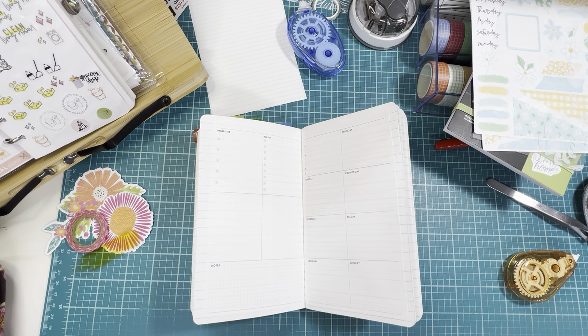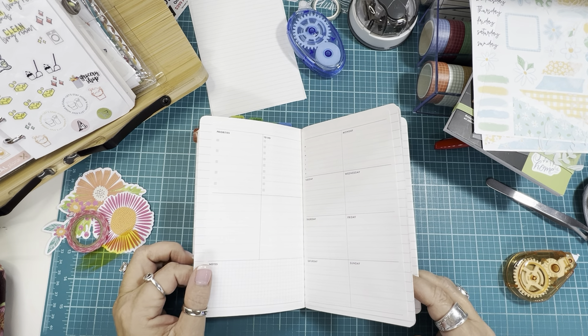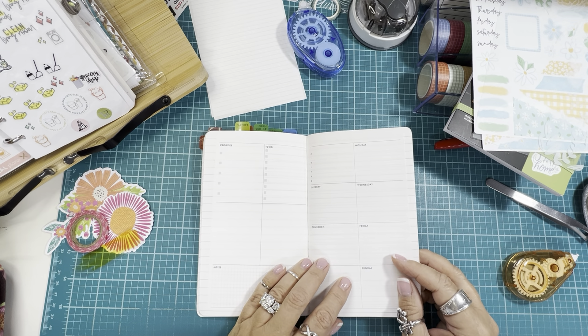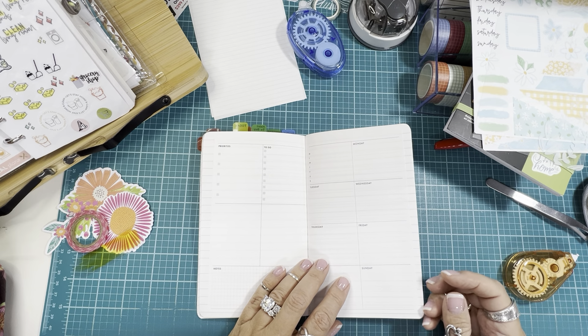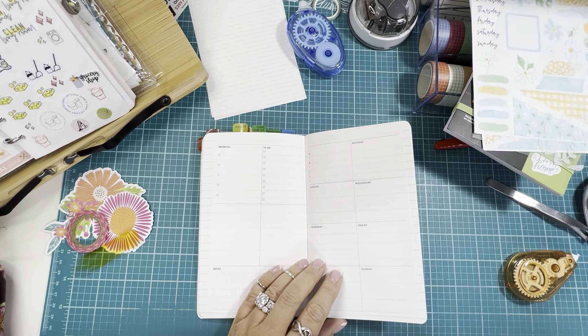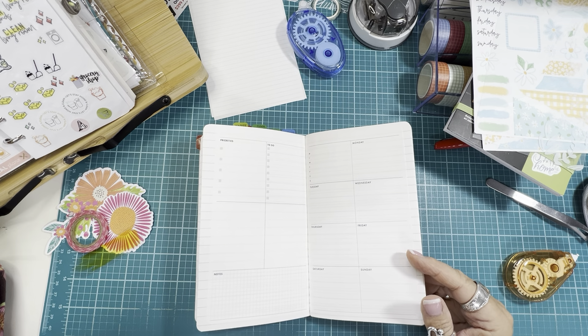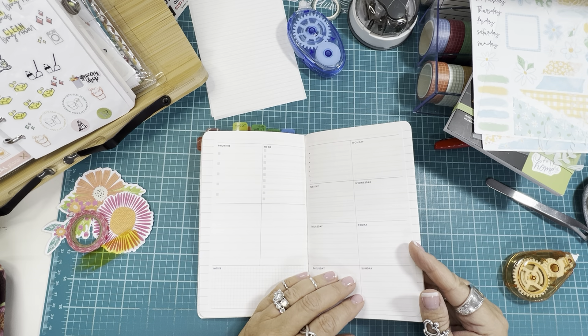Hey guys, I hope you're doing well. It is Friday, August 2nd. If you're new here, welcome. My name is Lisa, and if you are returning, thank you so much, I appreciate it. I appreciate you taking your time to hang out with me when I'm working on my planner and my journals. If you're new and that sounds like something you might enjoy, I do hope you enjoy the video and I do hope that you'll subscribe.